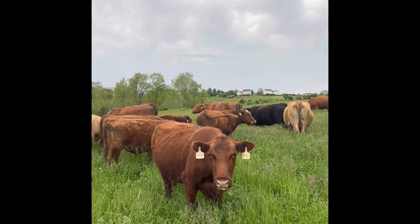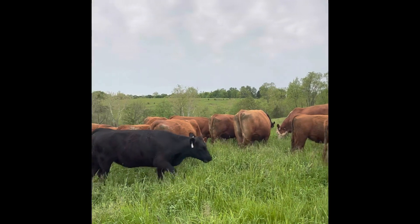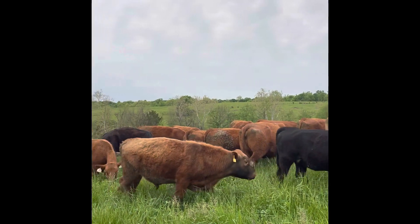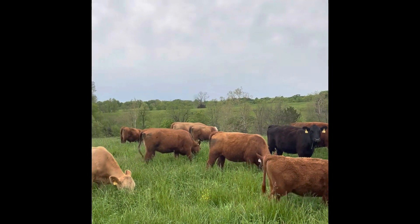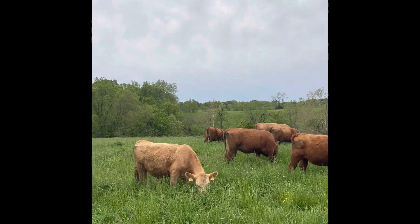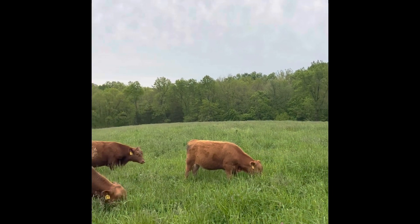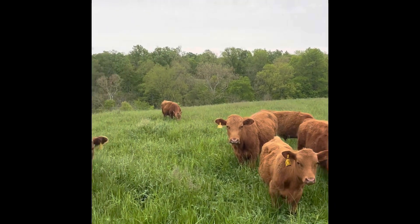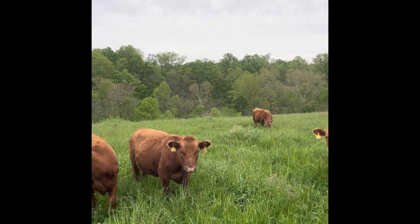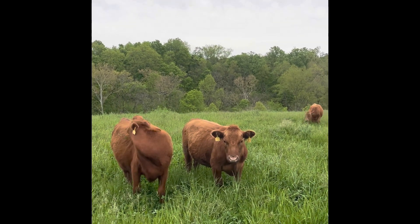That's Rose — that's Eli's cow. Still have the bulls in here; I'm going to move them out. I'm going to preg check and wean calves probably next week or the week after. The Ks are weanlings — they're getting ready to be weanlings.